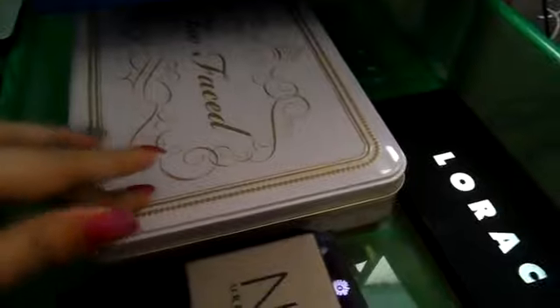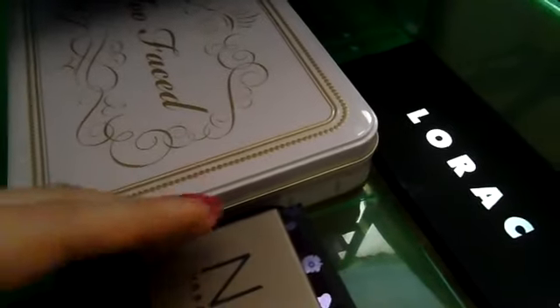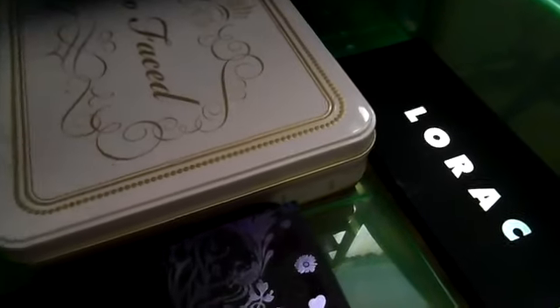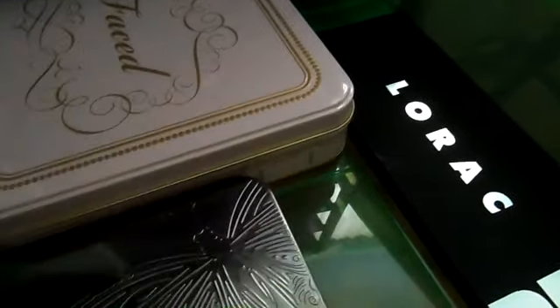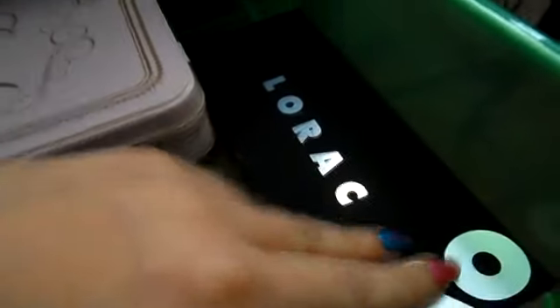In this drawer I have palettes as well. I have my Too Faced Sweet Indulgences palette, my Naked Basics palette, two Urban Decay ones, my Bosa palette, one I can't quite remember the name of anymore, and then my Lorac Pro palettes.